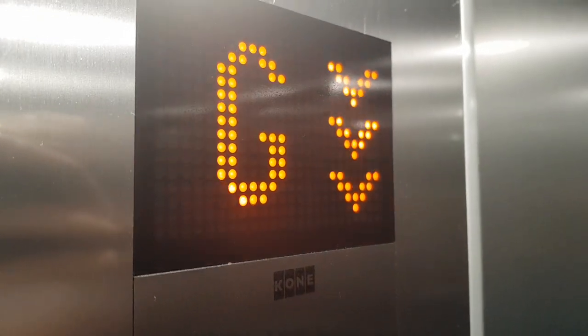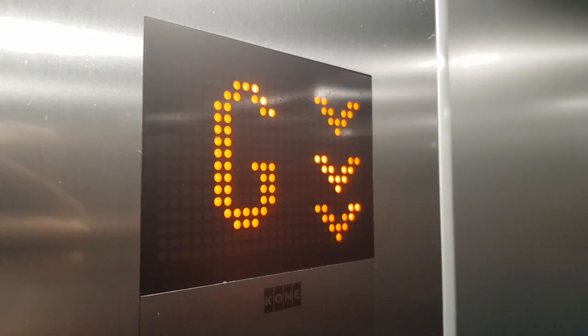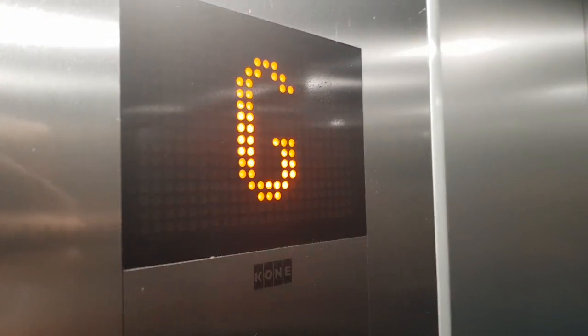And that is it. When it reaches the ground floor. Ground floor. That's it.